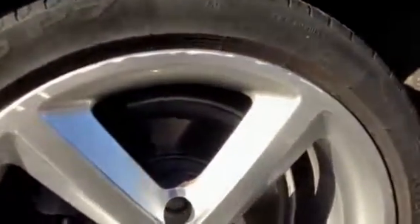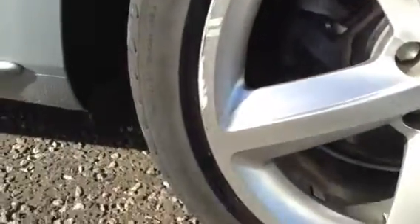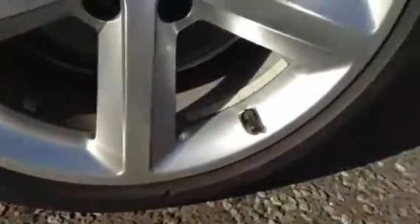Moving towards the nearside of the vehicle — taking a look at the nearside rear tyre, you're looking at around 5mm of tread, so that's great. Looking at the nearside rear alloy, unfortunately there is a little bit of kerbing around the majority of the alloy, so I would definitely recommend a refurb on the nearside rear.